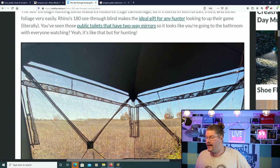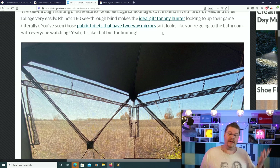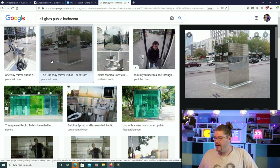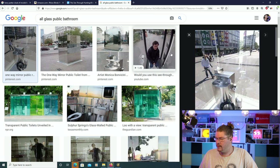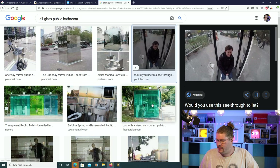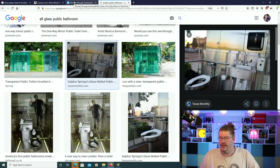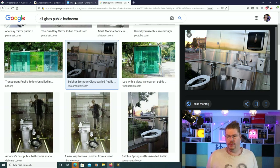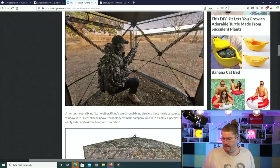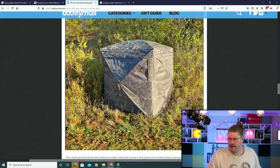You've seen those public toilets that have two-way mirrors, so it looks like you're going to the bathroom with everyone watching — yeah, it's like that, but for hunting. This is a public bathroom with a toilet and it's basically a one-way mirror. There's the guy in the bathroom and it looks like the most awkward thing ever, but no one can see you. Kind of cool, right? They started introducing them in Japan and also now in America as well. But going back to this, I'll show you some more photos and then the video in a second. Unbelievable — that's what it looks like from the outside.